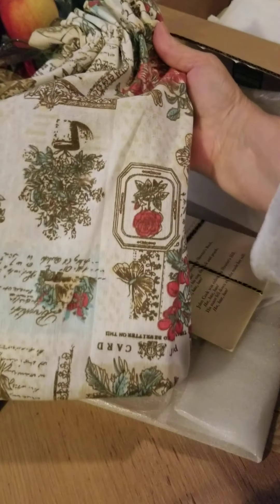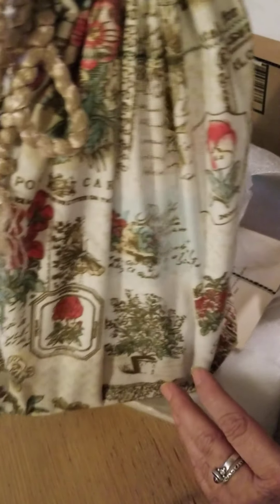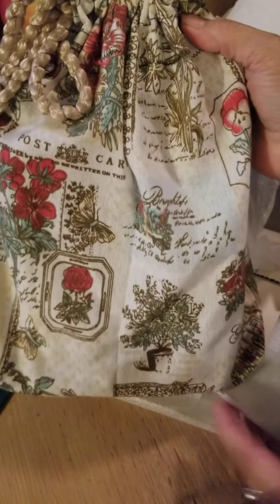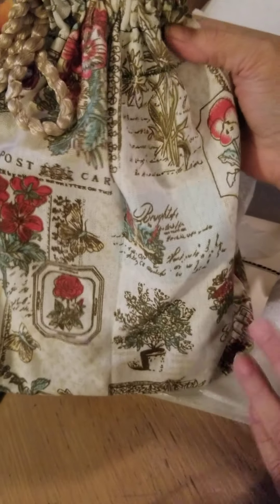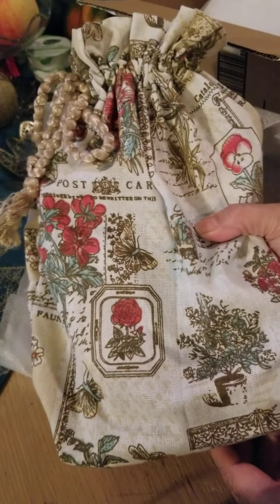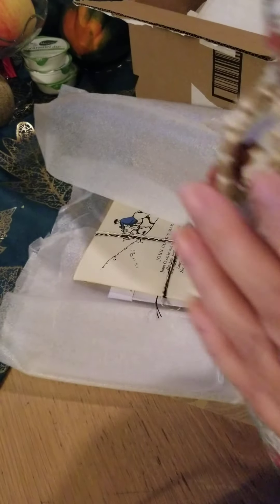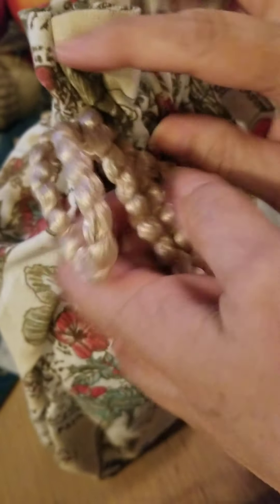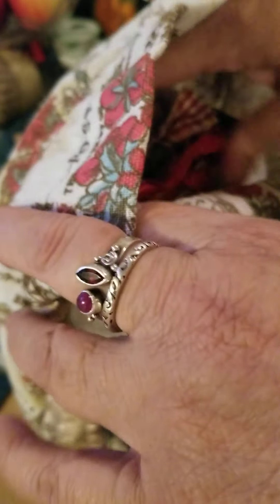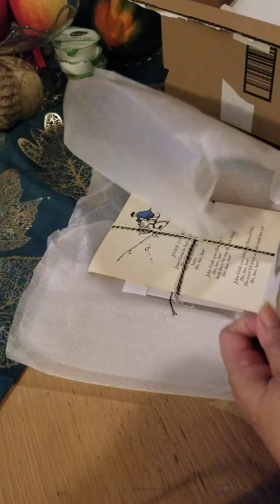Look at this. This is beautiful. It's in its own little bag. It's hard for me to get it all in. It's beautiful. Look at the fabric. Beautiful. Oh, my gosh. This is so gorgeous.